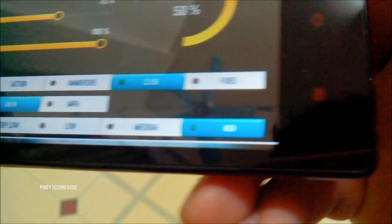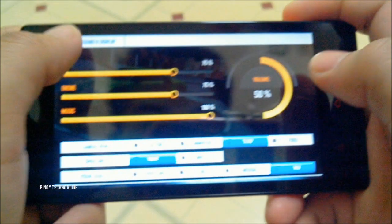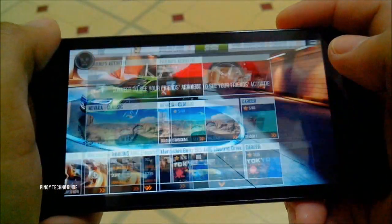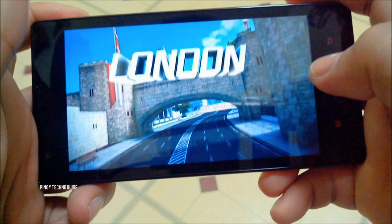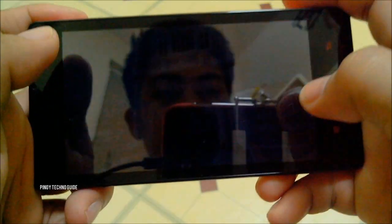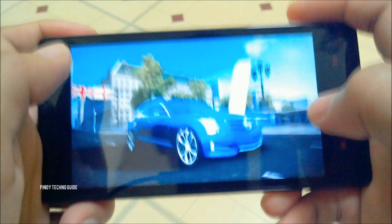I have set this to the highest visual quality settings, so this should be enough to test the gaming prowess of the Redmi 1S.